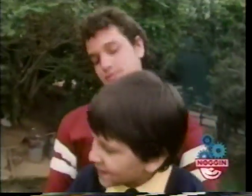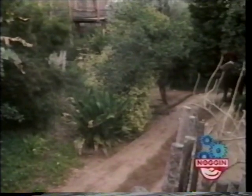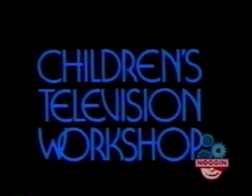Okay, this is the best joke — this is really good. Where does a 10,000-pound elephant go? Anywhere he wants. 3-2-1 Contact is a production of the Children's Television Workshop.